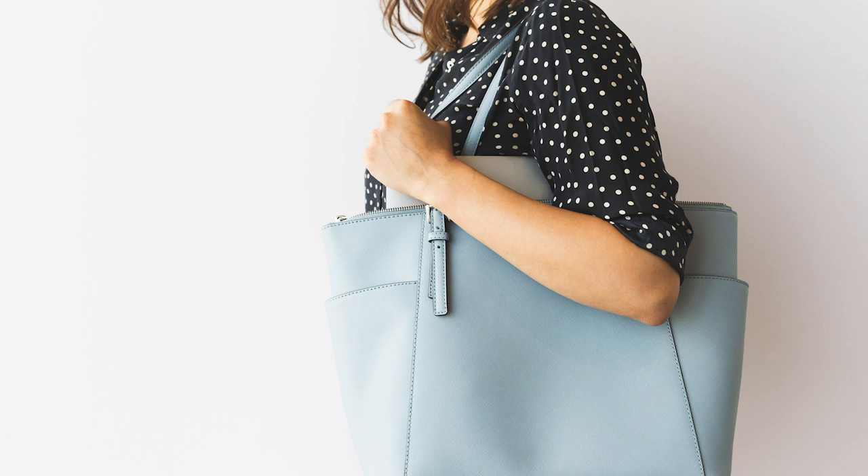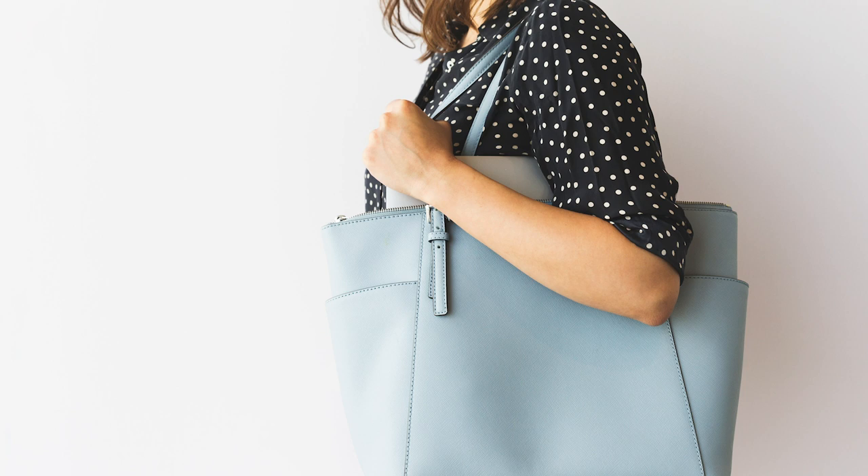I'm also going to mention some answers that one of my friends in the industry gave me — and that is Sarah Harren, who has an amazing handbag brand. Sarah's got a great backstory and if you go onto her website, it's Sarah Harren — you can read all about it. She's done quite a lot of podcasts and interviews over the years, and I wanted to get her answers about what she carries in her bag.